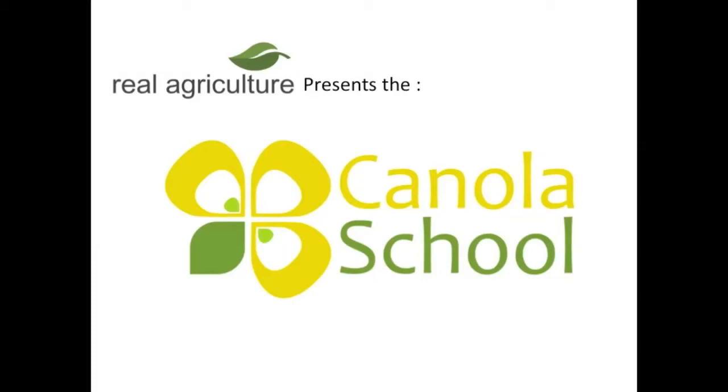The realagriculture.com canola school is brought to you by Syngenta Crop Protection Canada. Okay Derwin, let's talk about the importance of seeding speed. Seeding is not a race — it requires patience. How important is seeding speed?